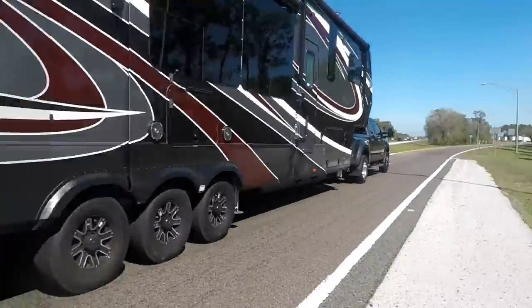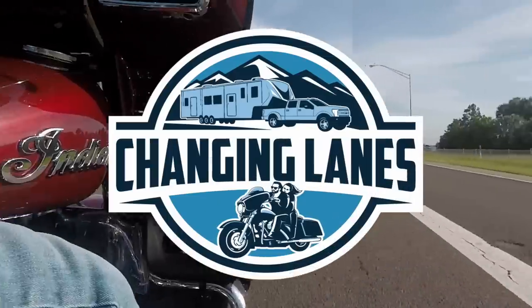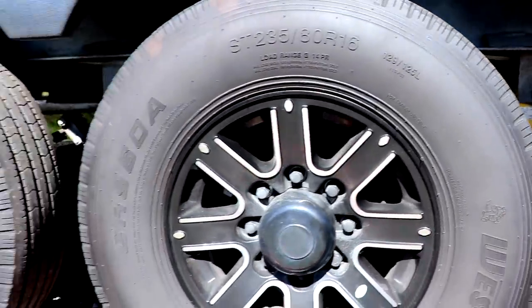We're sitting in a different location today because this video is about tire safety. We're going to talk about things you can do to improve the safety of your tires, and we're also going to try out a new TPMS.